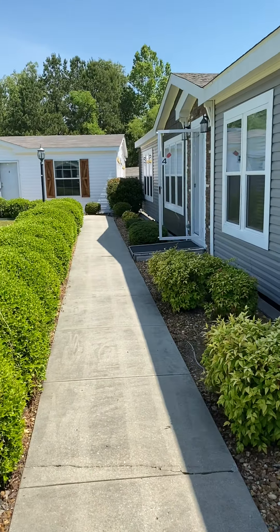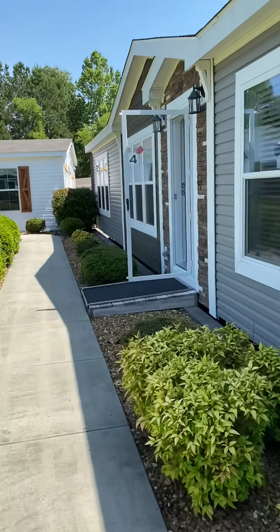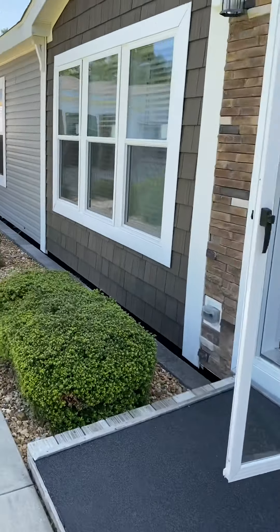You can see the long single dormers with the brick and the shake. That's the decorative on the front.